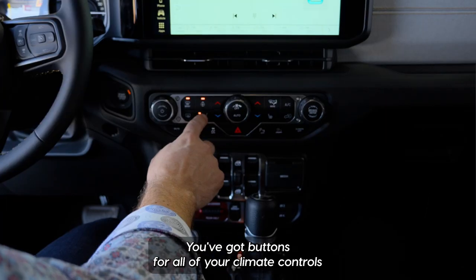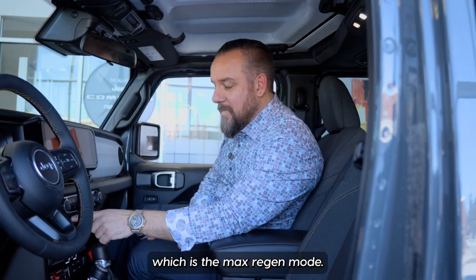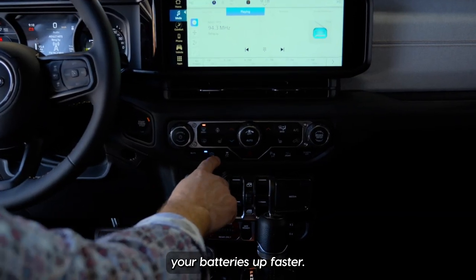You've got buttons for all of your climate controls, your heated seats and steering wheel, and one of my favorite features which is the max regen mode. This is going to use heavier engine braking to charge your batteries up faster.